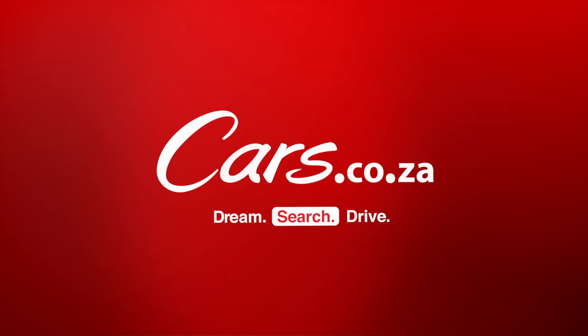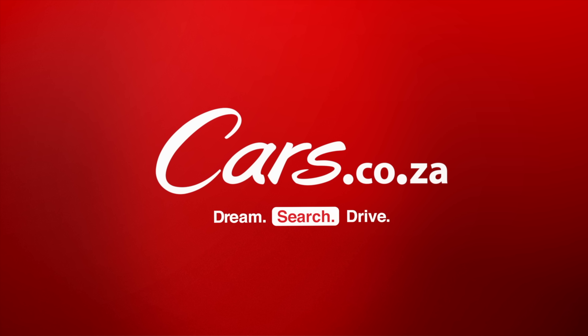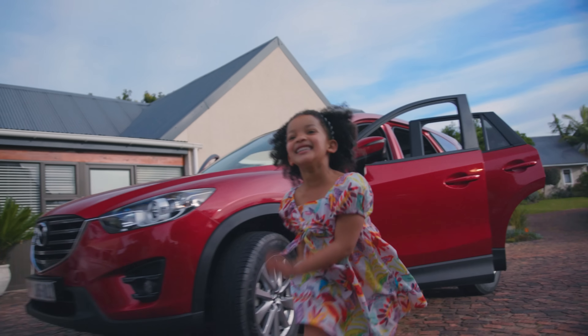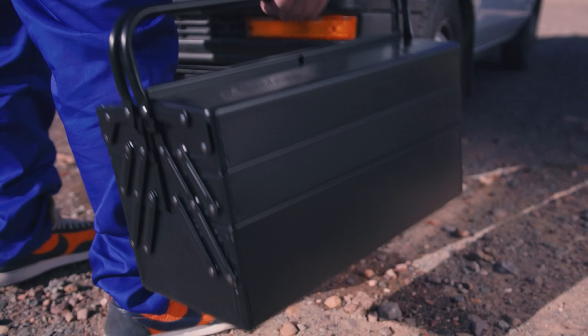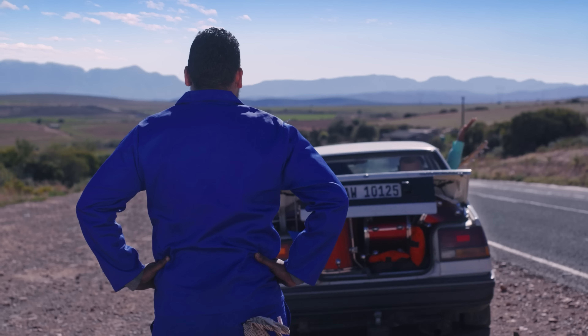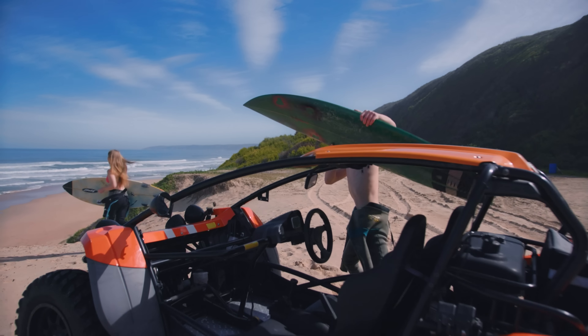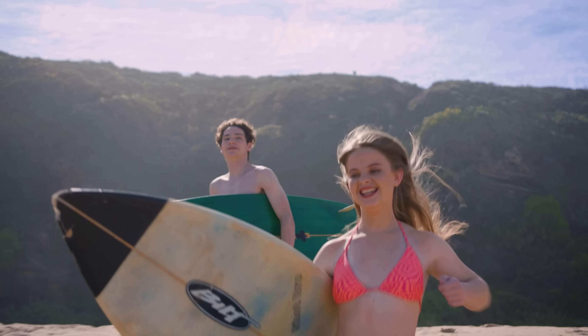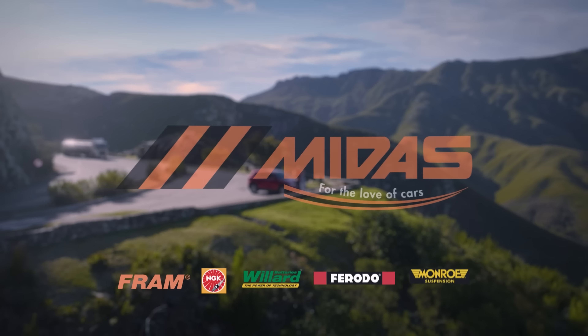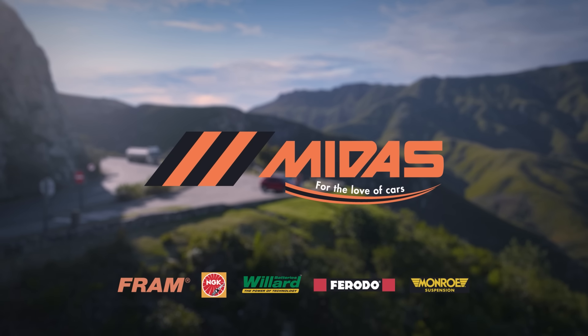Dream. Search. Drive. Who really cares about the car you drive, or if you've arrived? We care. And that's why we guarantee the quality parts you need. Keep your adventure alive, because when it comes to finding the right part at the right price, there's just no place like Midas. For the love of cars.